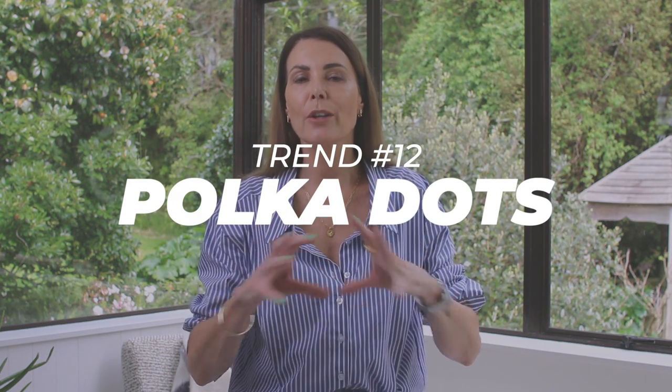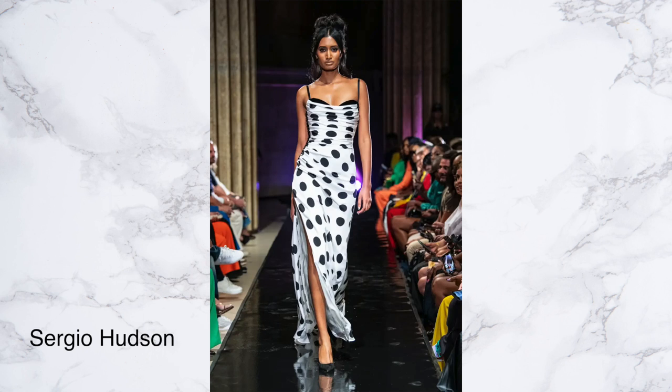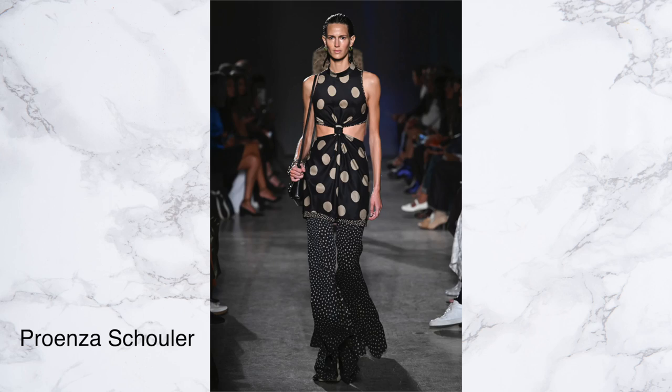Last but not least, there were quite a few polka dots going down the runways. I wondered whether to include them, but I think a lot of you love polka dots, so you'll be pleased to know they're coming in for spring/summer next year — it's a good heads-up that if you like this trend there are going to be more options come the new season. I always think of the Pretty Woman scene with Julia Roberts at the races when I think of polka dots. They're classic, timeless, definitely feminine, and a nice change from florals for spring/summer.